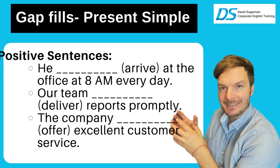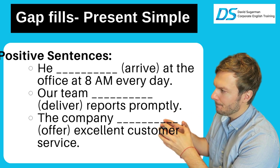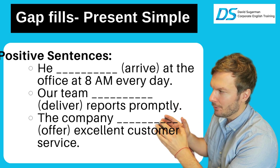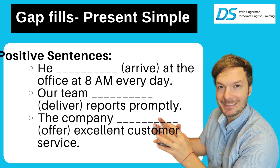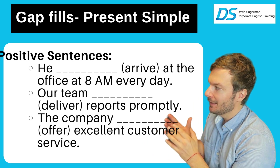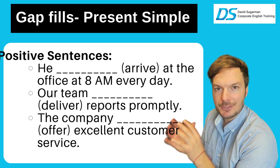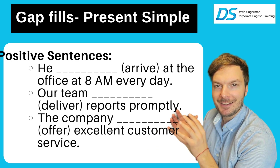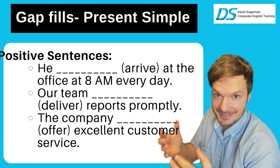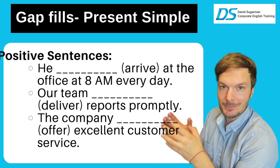Next one: our team deliver reports promptly — our team delivers reports promptly. Again, 'our team' is one unit, it's singular. Let's go to the company: the company offers excellent customer service. The company is one — singular. We're going to say: the company offers excellent customer service.